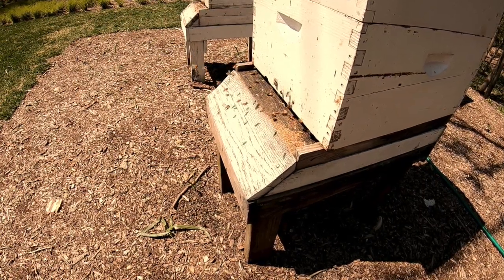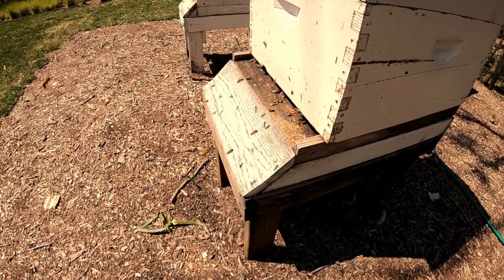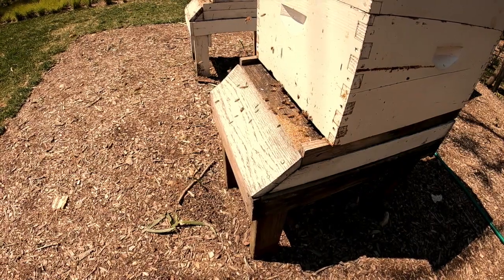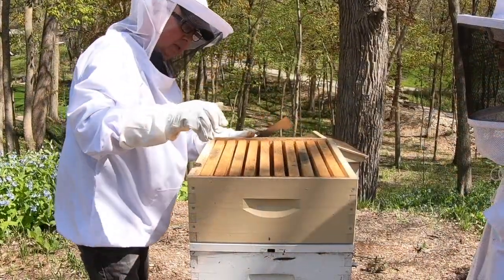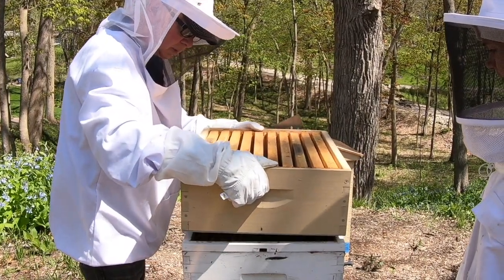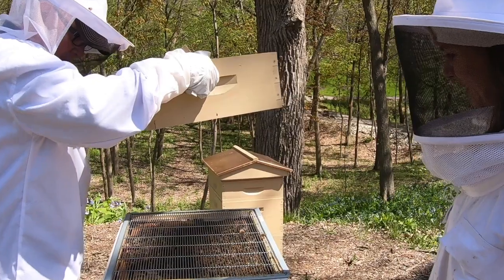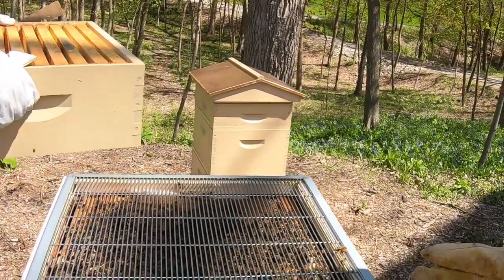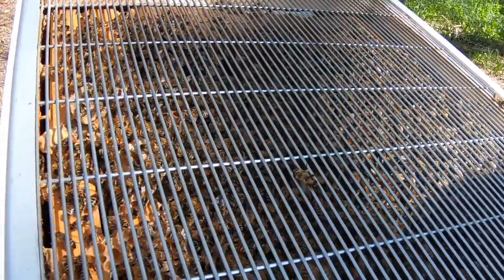They build honeycomb and create the cells in the comb. They act as nurse bees and care for the eggs that the queen bee lays inside. They work to store the honey inside the comb. They tend to the queen bee and protect her. They guard the hive and keep intruders out. Intruders could be bees from other hives, wasps, skunks, or bears.